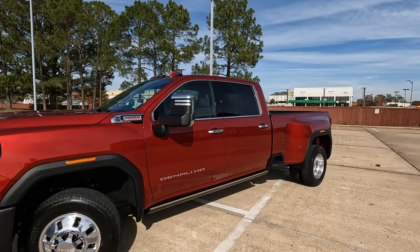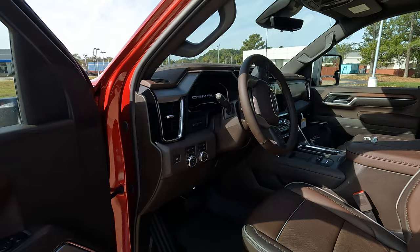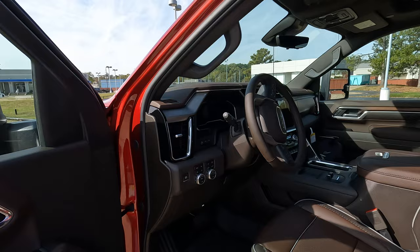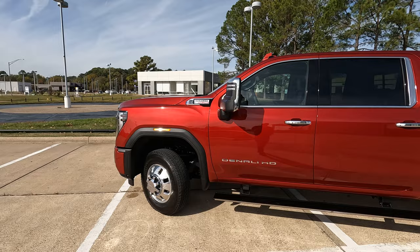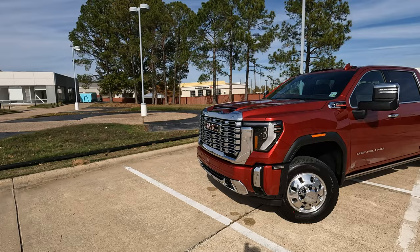The exterior color on this truck is Volcanic Red Tint Coat, with an Atmosphere with Brownstone interior. The biggest changes will come in the interior: an updated infotainment screen and overall look of the dashboard that gives it a more modern look than we've seen in the past — and according to a lot of you, that was what you wanted to see change the most.